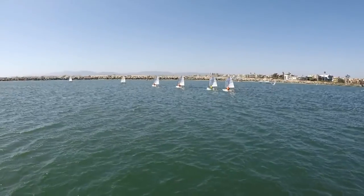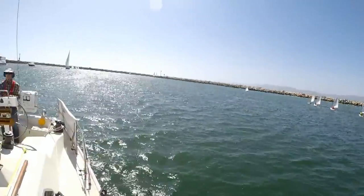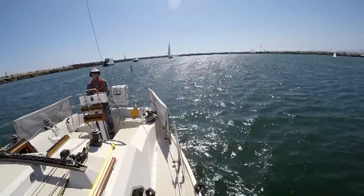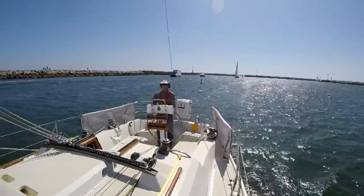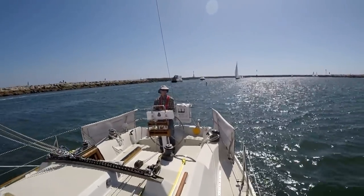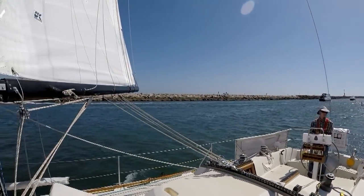I tend not to put kids in life jackets, but to lecture them on holding on, and if I see them not holding on, they come back to the cockpit right away. It's all on us — we're the ones with the experience. The skipper cannot fall off his boat.